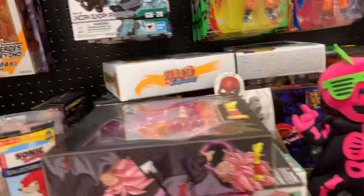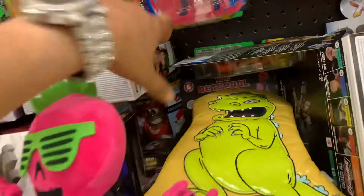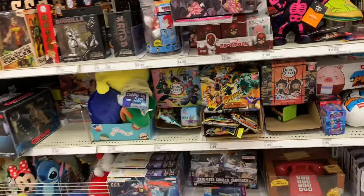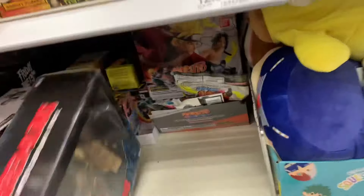They don't have nothing but that Naruto over there. I do not know what's going on with this Target but they have not been stocking anything for a minute. Literally, it's been about three weeks and I have not seen anything new stocked at this Target.